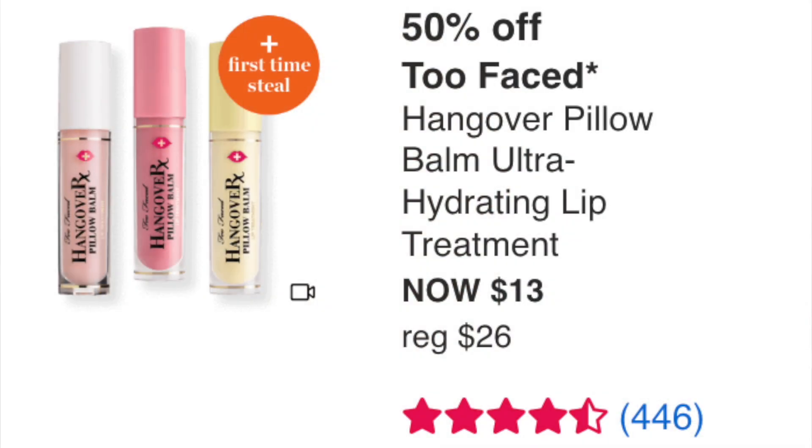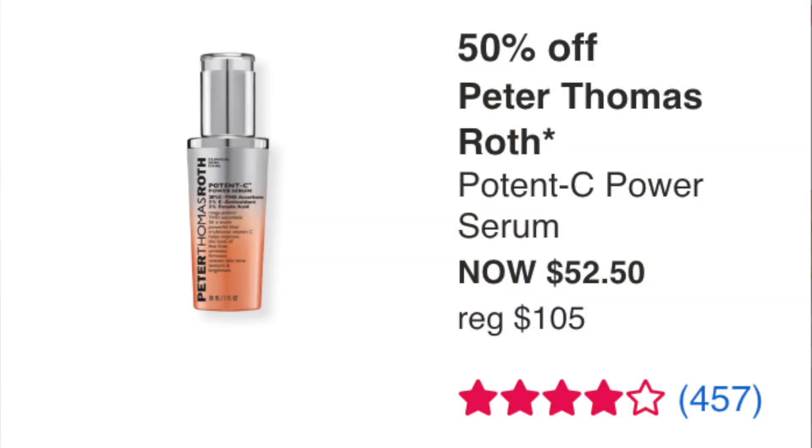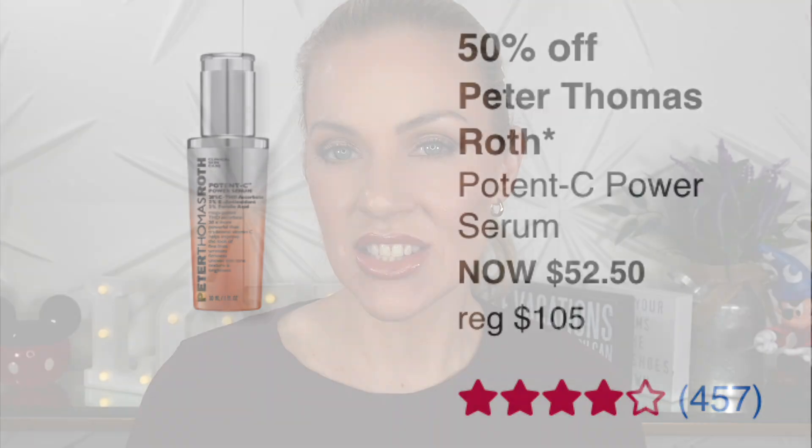Monday September 12th: Too Faced Hangover Pillow Balm Ultra Hydrating Lip Treatment at $13 — first time steal, never tried it, nothing much to say. Peter Thomas Roth Potency Power Serum at $52.50 — I still think that's very expensive. I find that brand overpriced personally, so that is a complete pass. There are better products on the market.